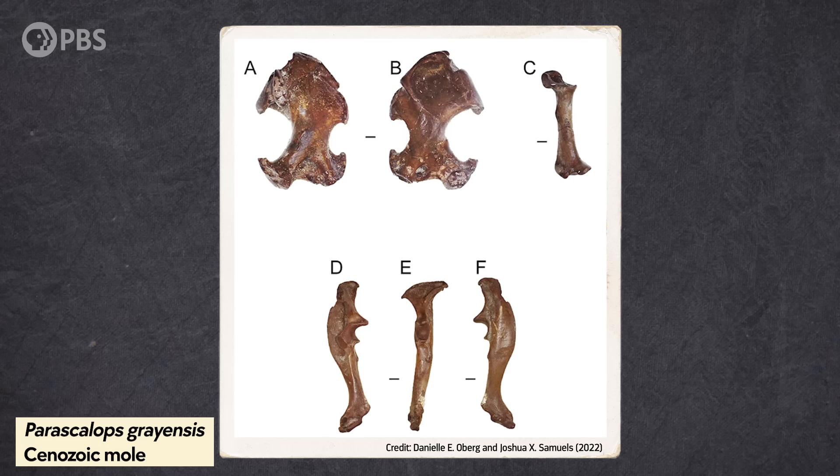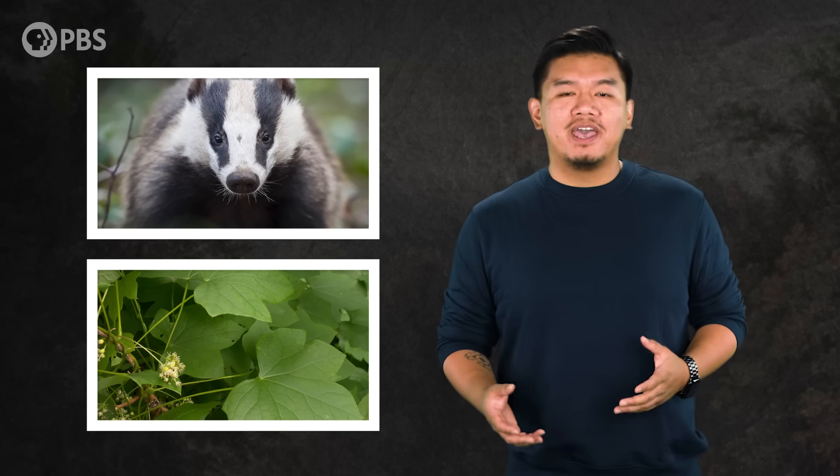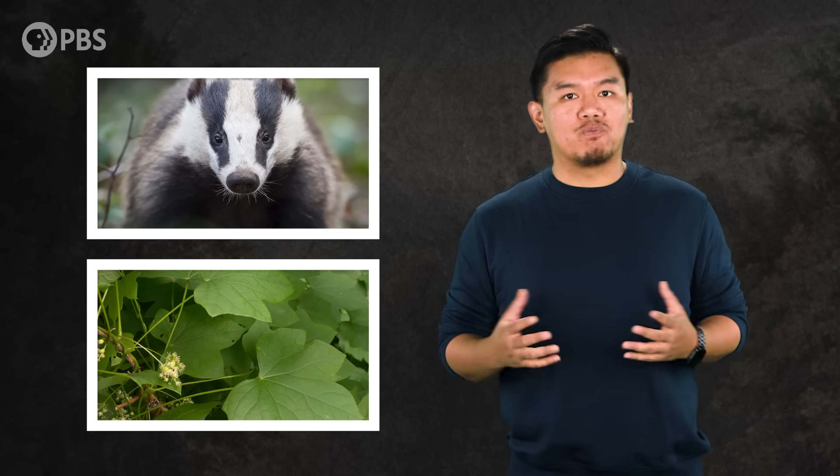Gray even records tiny animals such as lizards, snakes, moles, and rodents. But also some unexpected creatures were present, like a relative of the European badger, the plant known as Moonseed, and even a primitive relative of the red panda.